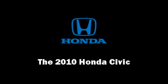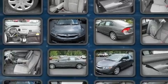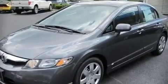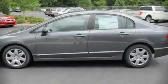The 2010 Honda Civic. This four-door, five-passenger sedan is waiting for you to take home. It features an automatic transmission, front-wheel drive, and a 1.8-liter four-cylinder engine.